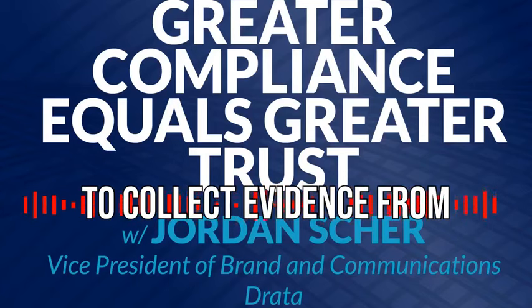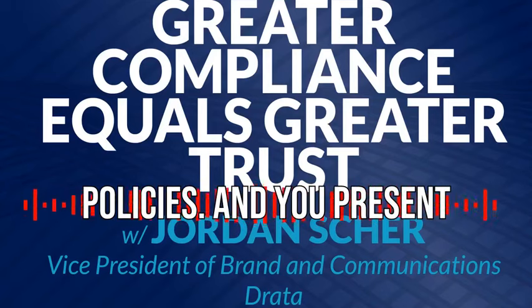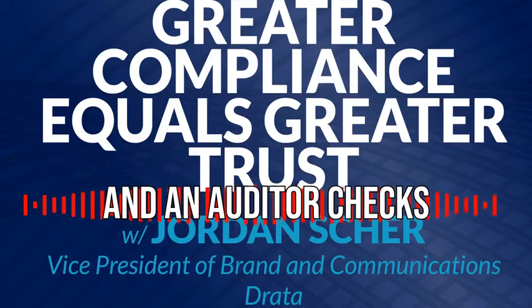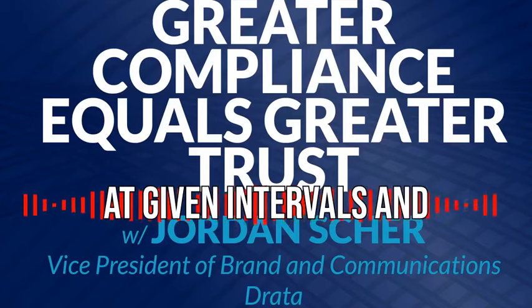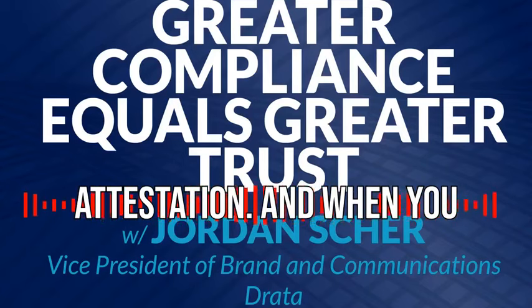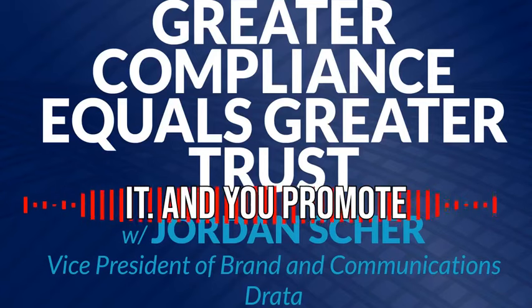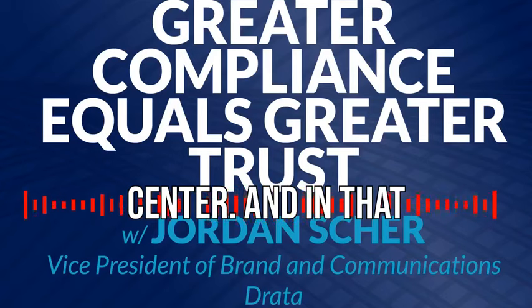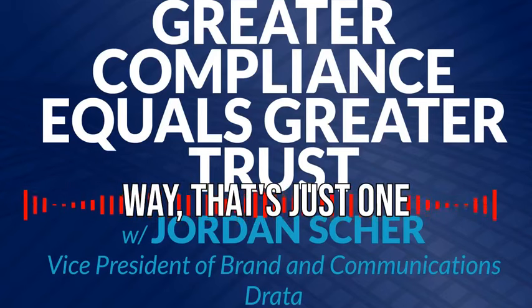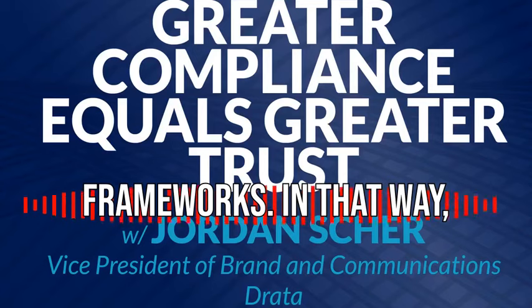You need to collect evidence from a lot of your different security postures and security policies. You present that to an auditor, who checks a bunch of boxes at given intervals and says you pass the audit — and you have your SOC 2 attestation. When you have that attestation, it's in your best interest to promote it, and you promote it via a DRADA trust center. That's just one example — we have over 20 compliance frameworks.